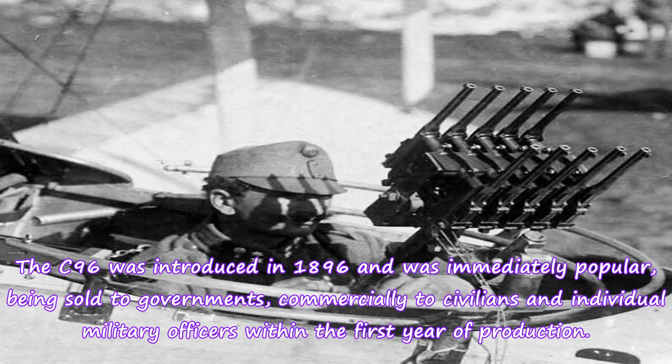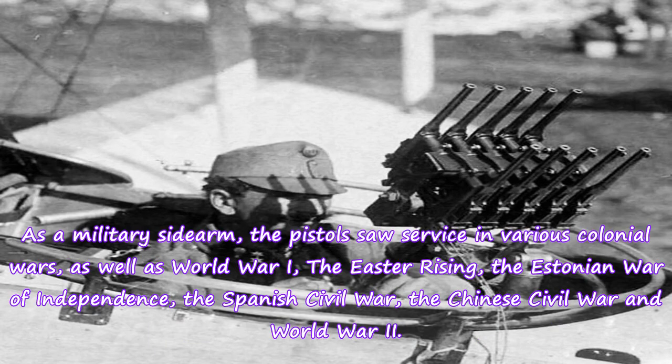The C96 was introduced in 1896 and was immediately popular, being sold to governments, commercially to civilians, and individual military officers within the first year of production. As a military sidearm, the pistol saw service in various colonial wars, as well as World War I, the Easter Rising, the Estonian War of Independence, the Spanish Civil War, the Chinese Civil War, and World War II.